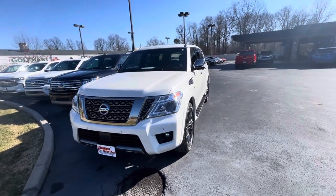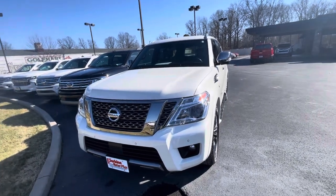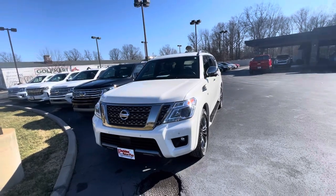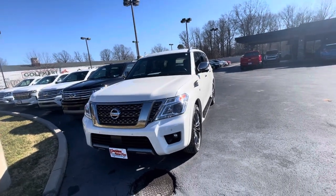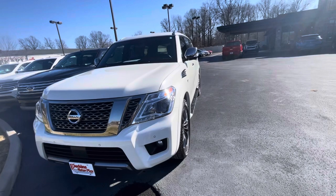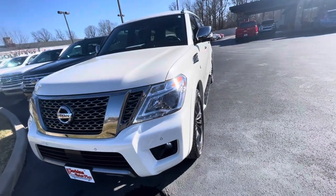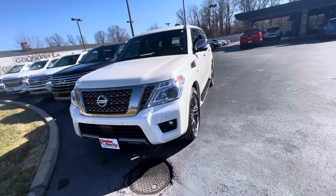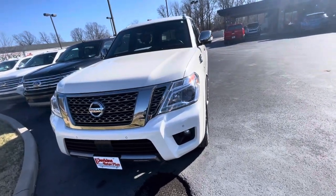You also have the ability to protect your purchase with our Perkins Motorplex total care protection plans, which can be further discussed at a later time. I'm going to start here on the outside, walk all the way around and give you a good view of what I see here on the lot, and once we look at the outside, I'll give you a good view of the interior.